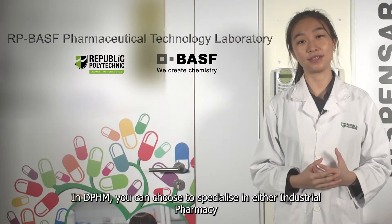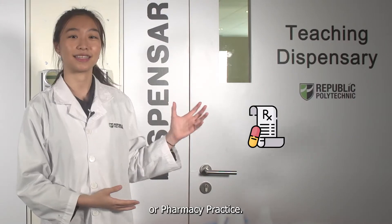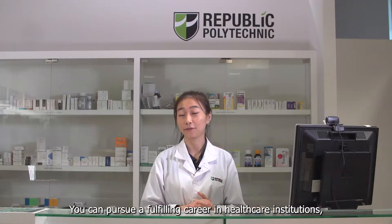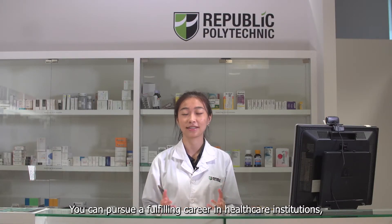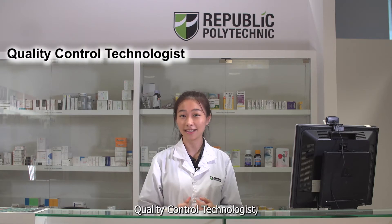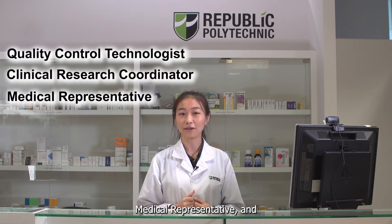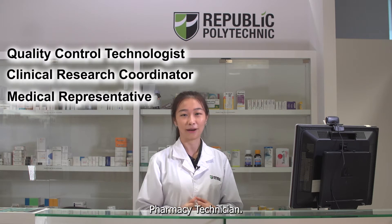In DPHM, you can choose to specialise in either industrial pharmacy or pharmacy practice. You can pursue a fulfilling career in healthcare institutions, research laboratories, and companies that develop and distribute pharmaceuticals. Look forward to roles such as Quality Control Technologist, Clinical Research Coordinator, Medical Representative, and Pharmacy Technician.